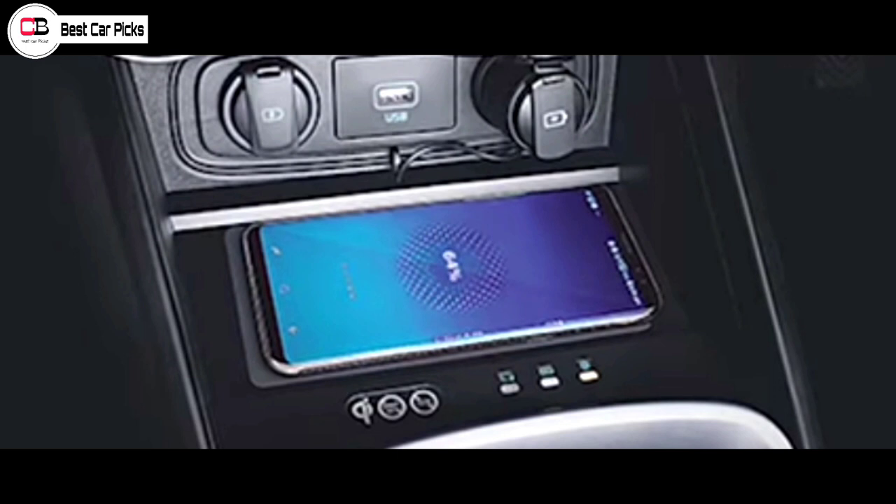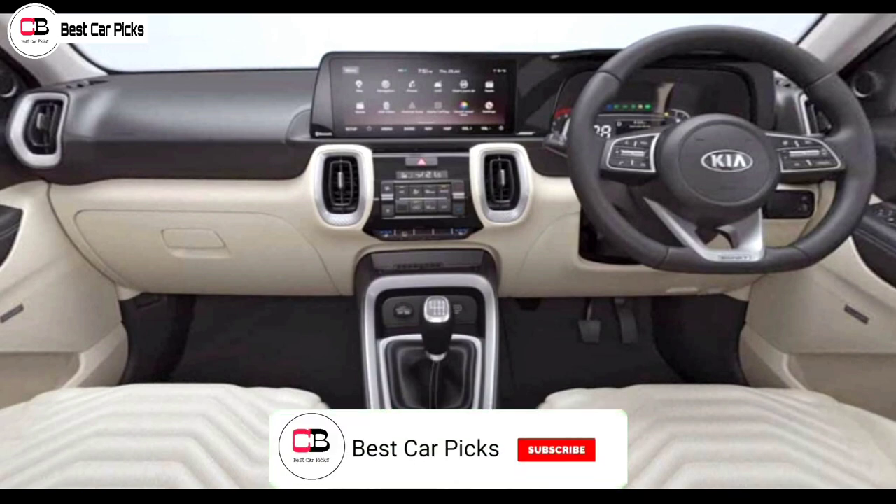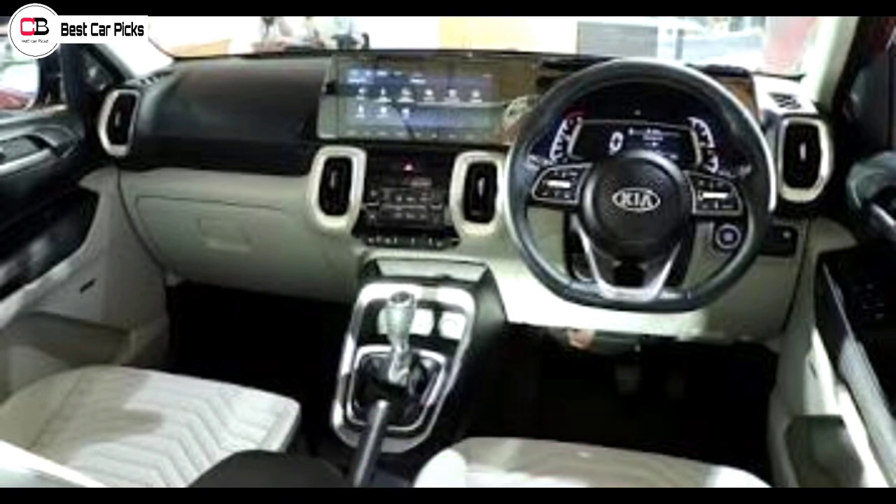If you want to see other variants, I will also share a review of the Kia Sonet HTX Plus. If you like the channel, subscribe and click the bell button for notifications. Thank you for watching — see you next week.